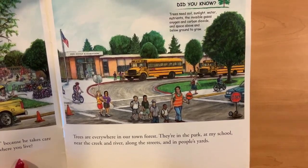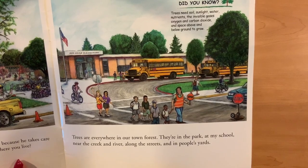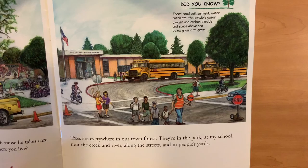Trees are everywhere in our town forest. They're in the park, at the school, near creeks and rivers, along the streets and in people's yards.